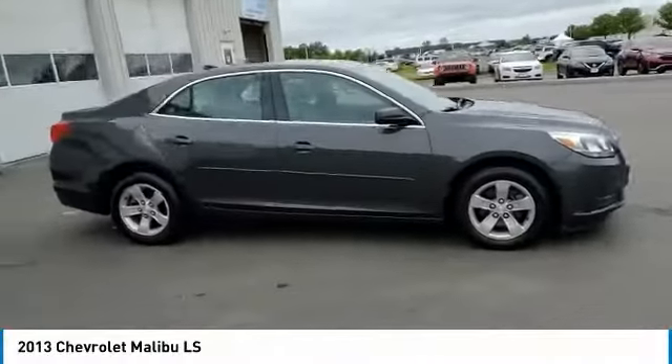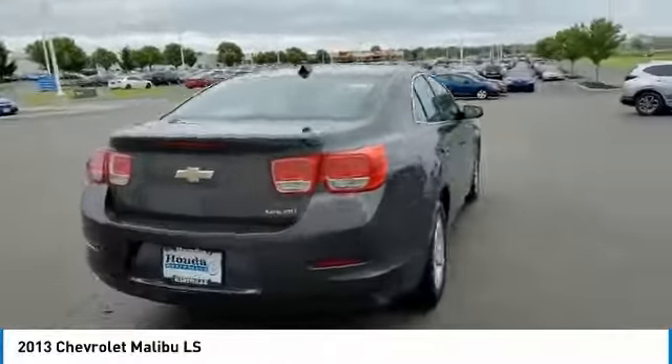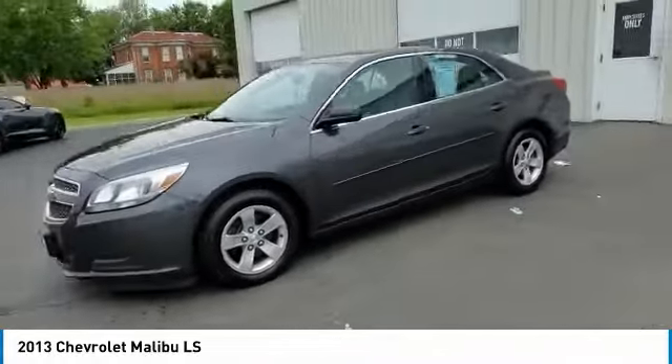Make a great choice today with the 2013 Malibu. A combination of performance and fuel economy, the Malibu is a great commuting car. This vehicle has less than 100,000 miles.